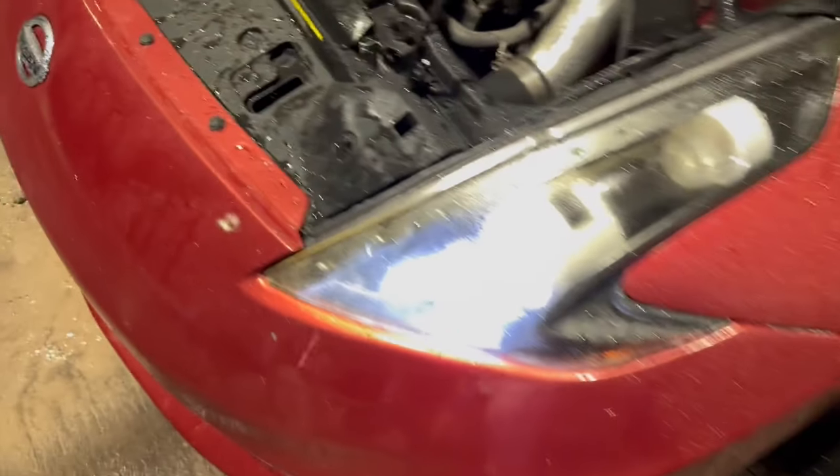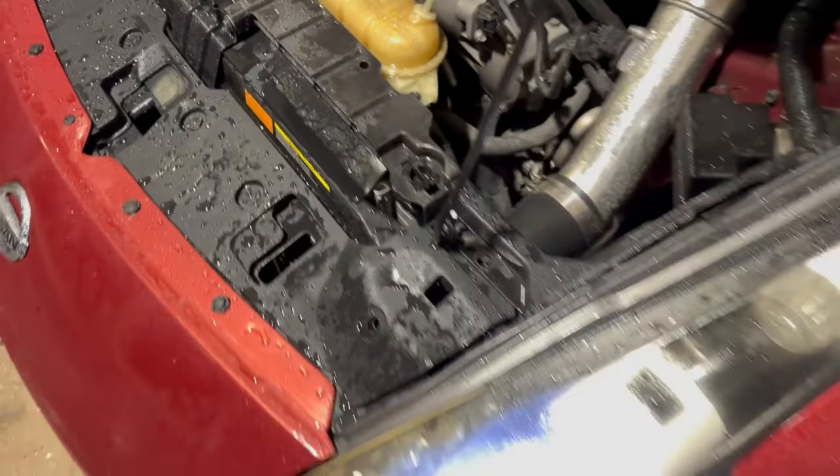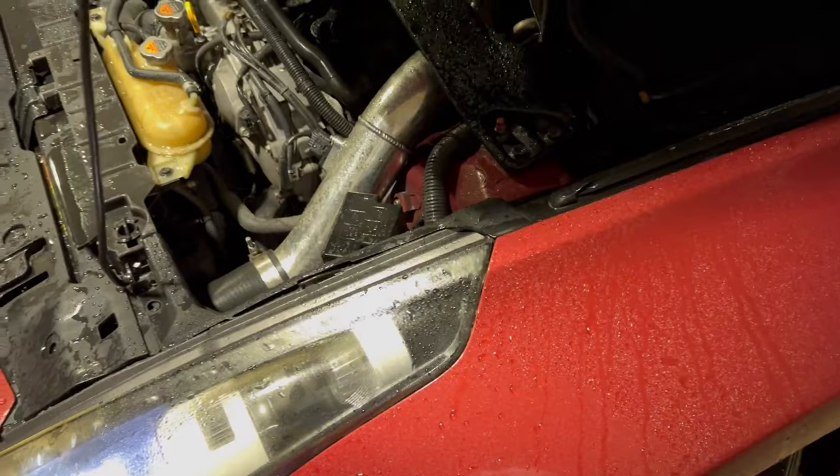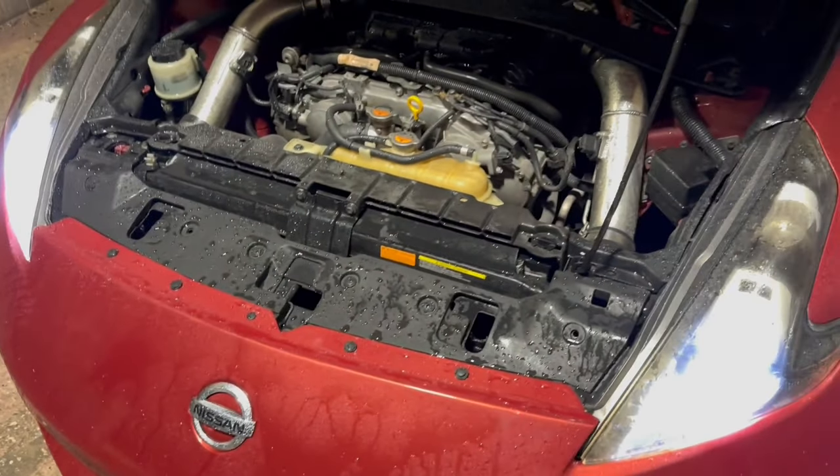I lightly sprayed it from a distance so it doesn't damage anything. Now I'm just going to take her on a drive, let her dry off, and she should be good. Oil's still full, so we'll know after we do some pulls.